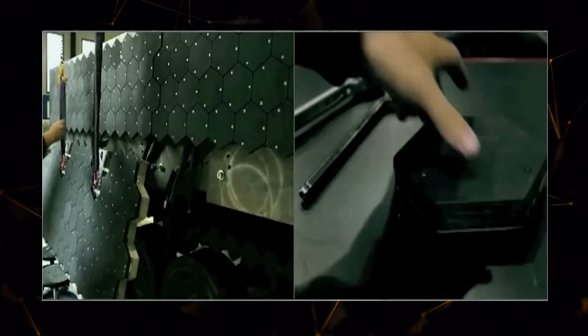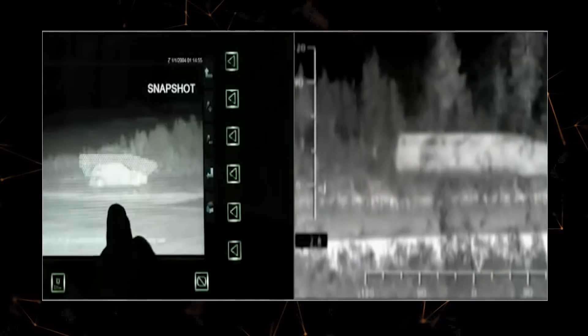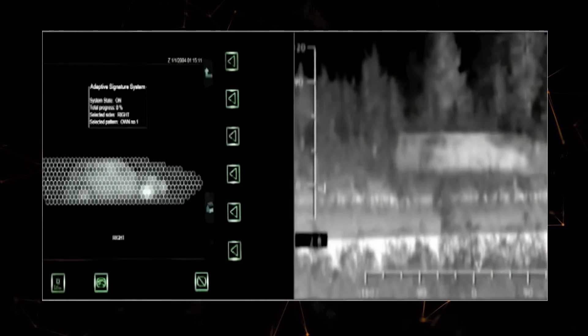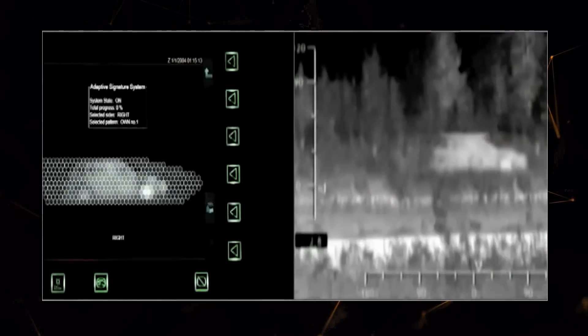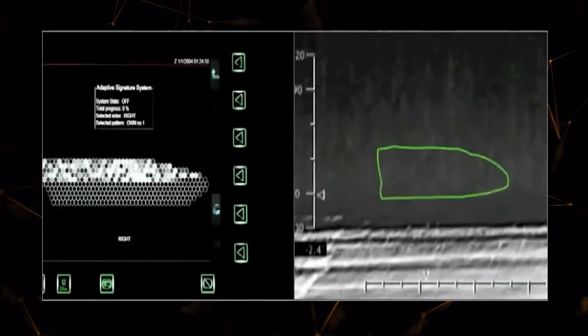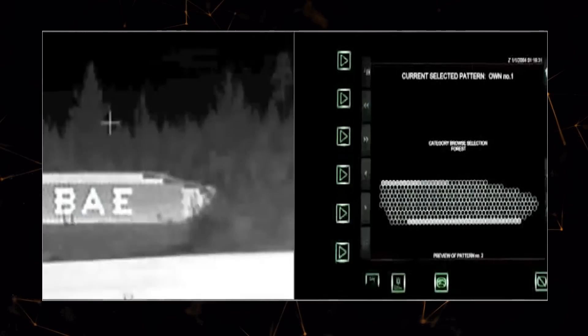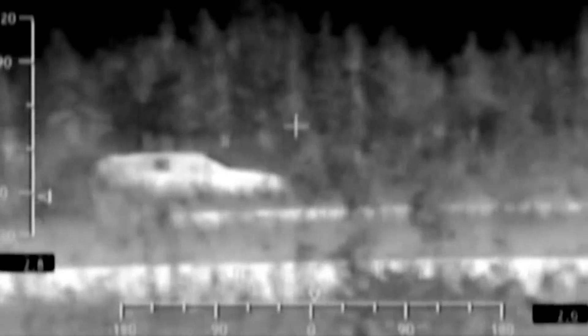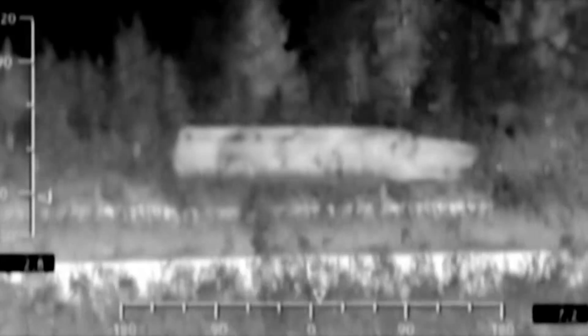The technology is based on hexagonal semiconductor panels that create a shield. They are powered by the onboard network and change their temperature to match the surroundings. As a result, military equipment can be camouflaged as a large rock or civilian vehicles for detection devices. The metal construction provides sufficient strength, so these panels offer additional protection to the crew from shrapnel. If damaged, the hexagons are easily replaceable.